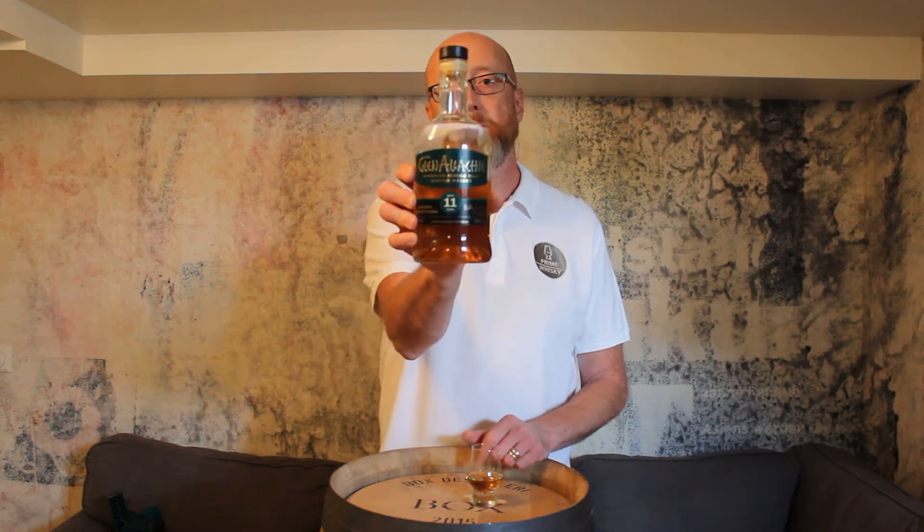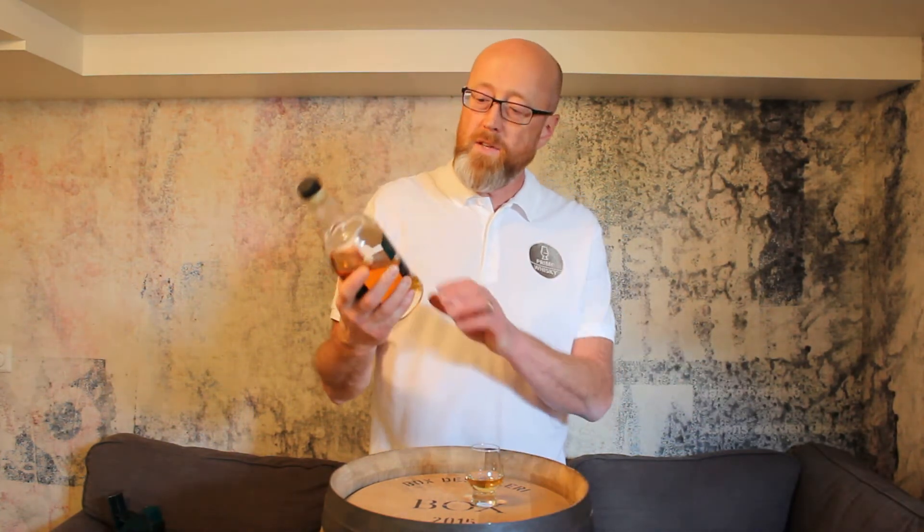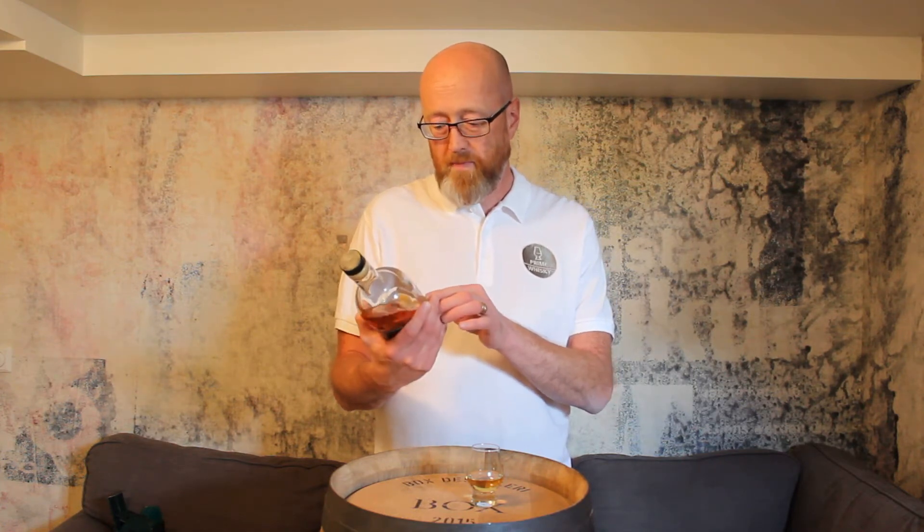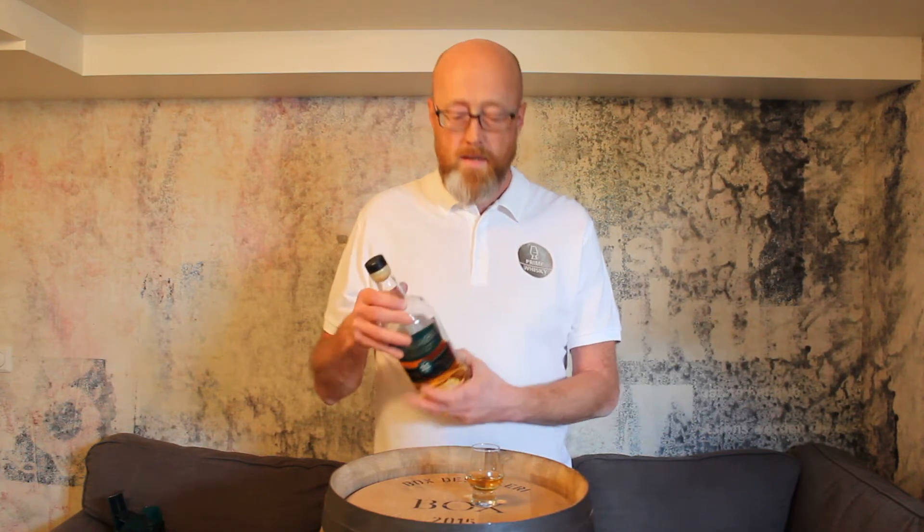It's a Glen Alleknie, 11 years old, and it's finished in Moscatel barrels. We have an ABV at 48%. So this one is for you, Alan — the Glen Alleknie. Let's go.